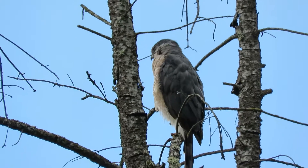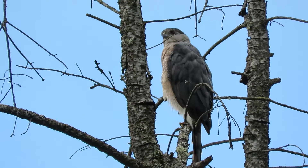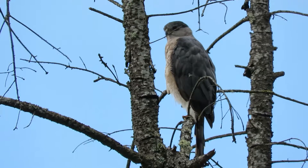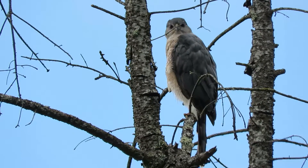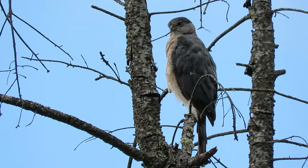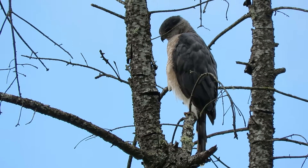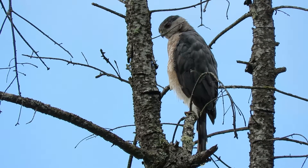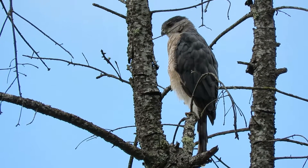This bird might be getting ready to take off — they don't easily sit forever — so let's see what happens. It's kind of sitting tight there. Alright, we've got one happy Cooper's Hawk here waiting for the opportunity to catch a bird. We've got a couple more places to check out, but this one's looking down, checking everything out.